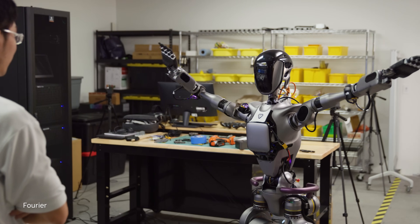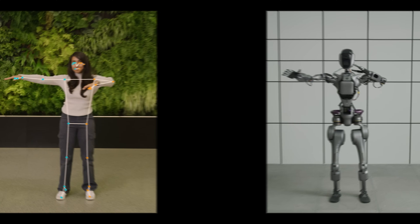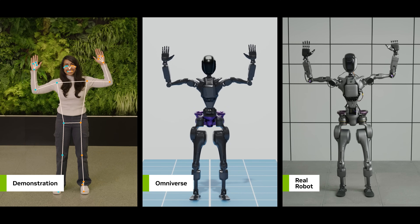Together, these computing platforms are empowering developers worldwide to bring us into the age of physical AI-powered humanoid robots.